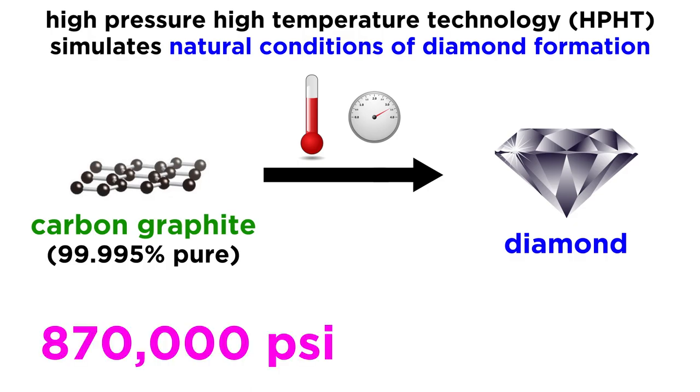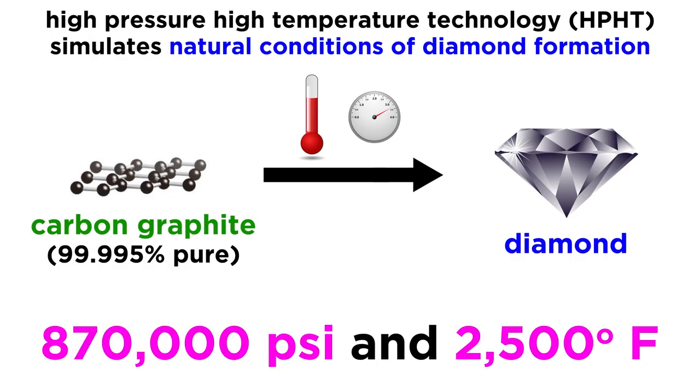Huge pressures of around 870,000 PSI and temperatures above 2500 degrees Fahrenheit are applied to mimic this astounding natural process, which forces flat sheets of graphite to adopt the three-dimensional tetrahedral lattice of a diamond, thereby attaining the strength and rigidity characteristic of this allotrope.